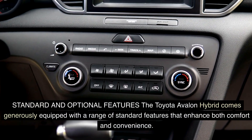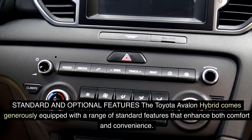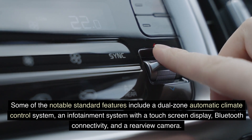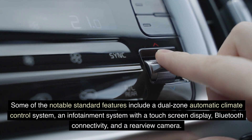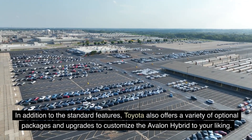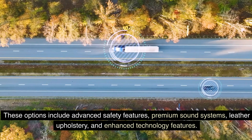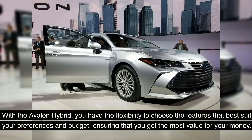The Toyota Avalon Hybrid comes generously equipped with a range of standard features, including a dual-zone automatic climate control system, an infotainment system with a touchscreen display, Bluetooth connectivity, and a rear-view camera. Toyota also offers a variety of optional packages and upgrades, including advanced safety features, premium sound systems, leather upholstery, and enhanced technology features. With the Avalon Hybrid, you have the flexibility to choose the features that best suit your preferences and budget, ensuring maximum value for your money.